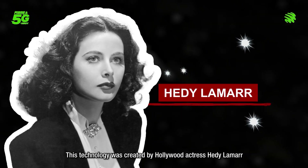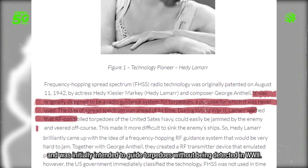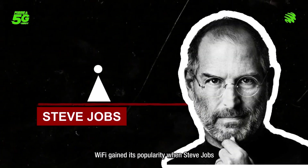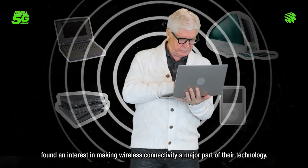This technology was actually created by Hollywood actress Hedy Lamarr and was initially intended to guide torpedoes without being detected in World War II. Wi-Fi gained its popularity when Steve Jobs found an interest in making wireless connectivity a major part of their technology.